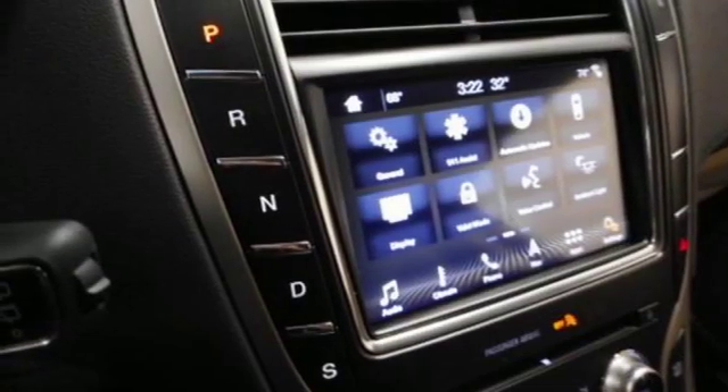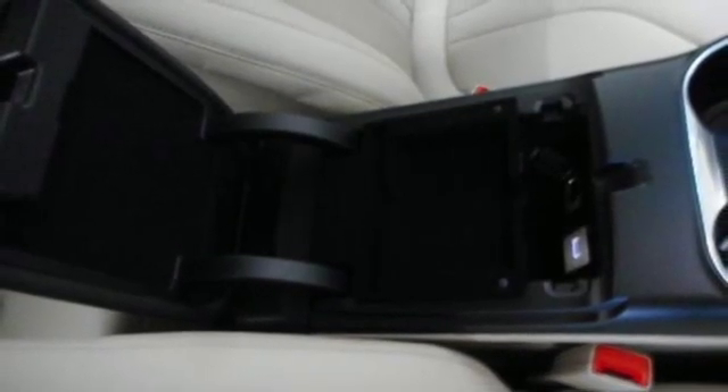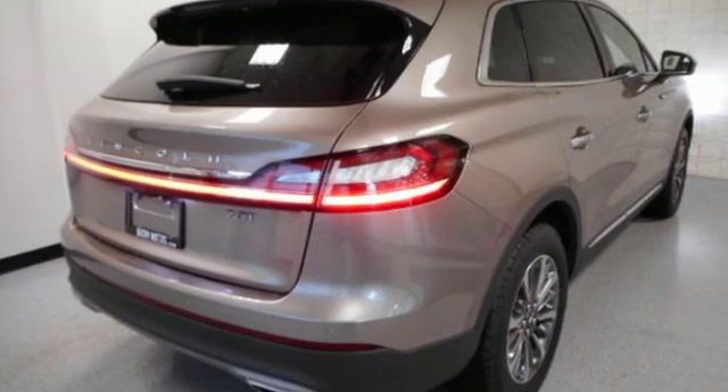Autonomous cruise control. Bluetooth streaming audio. Intelligent access key. Dual zone climate control. Configurable instrument gauges. And automatic transmission.